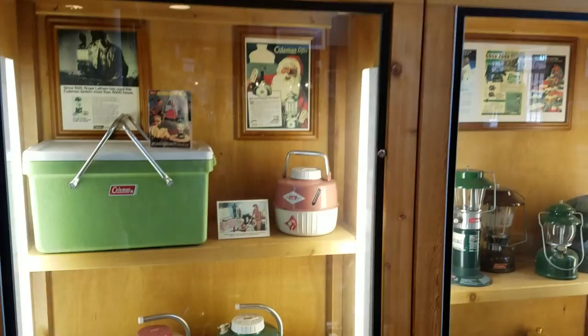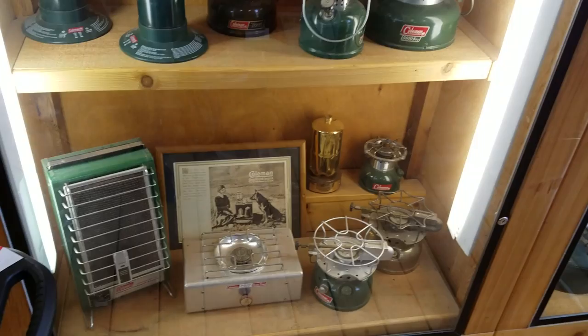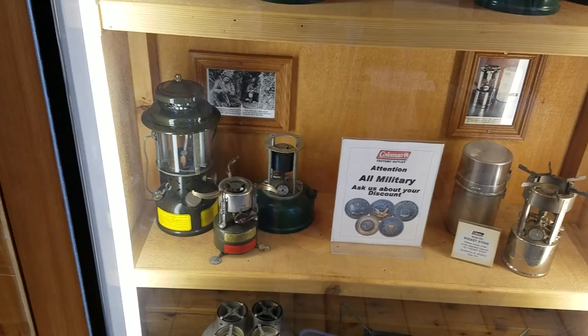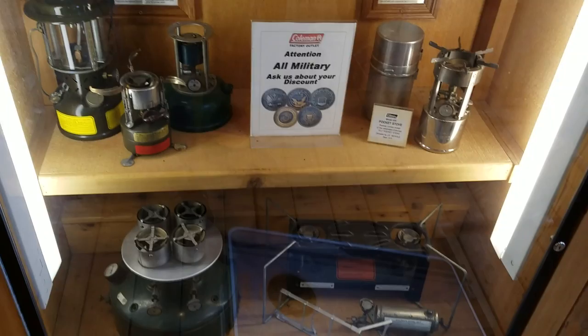Coleman motorcycle up there. Coolers and lanterns and stovetops. Old advertisements. Nice military lantern there in really good shape.